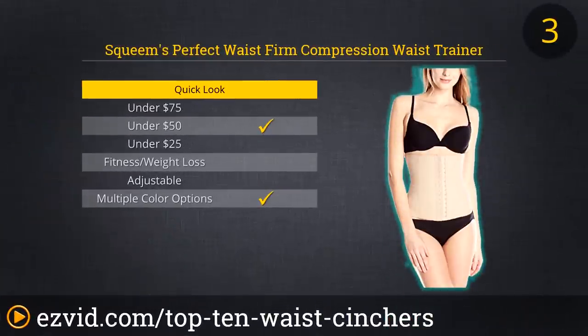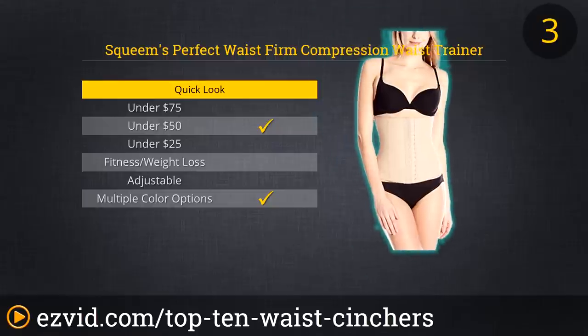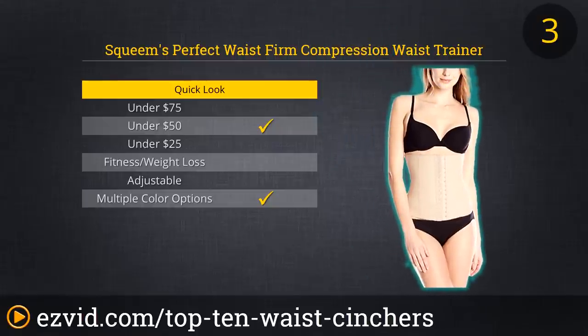Squeam's Perfect Waist Firm Compression Waist Trainer is a great option for any woman of taller than average height. It is a long cincher which provides wonderful contours and posture as long as it fits your body. The Perfect Waist's external layers are made from latex, while against your skin is a layer of soft cotton. This combination makes for superior comfort but also lets the thermal warmth created by this arrangement of materials speed up your fat burn.